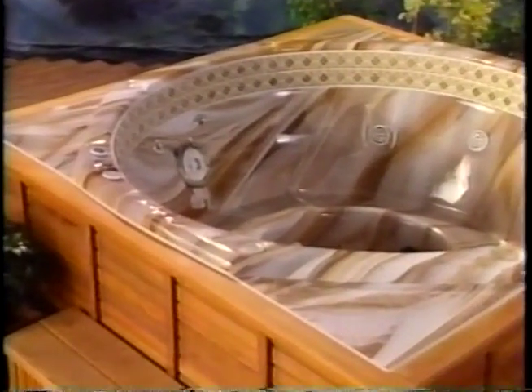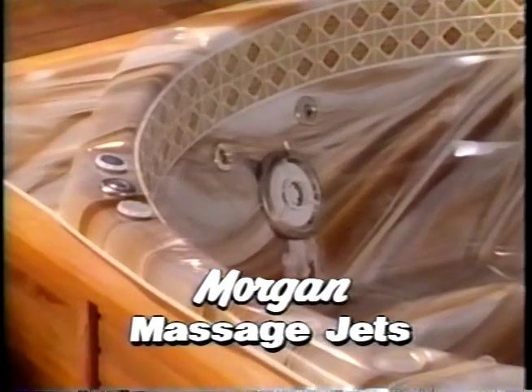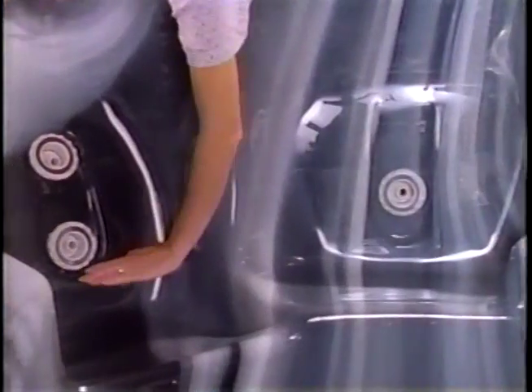Only in a Morgan spa can you find such a large combination of infinitely adjustable specialty jets. These jets give you control of water and air proportion, volume, pressure, direction, and force. You can tailor your spa experience to your preferences of the moment.